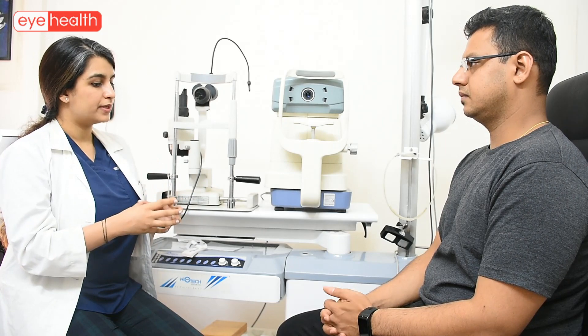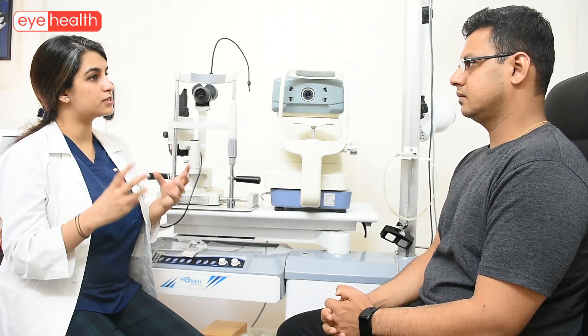Like you said, you need corneal topography to diagnose it. So once it is diagnosed, what are my options? Once we do a corneal topography, the first thing we need to see is what stage you are at. In some cases, keratoconus may just start and then stop — it may not progress. You need to undergo a procedure only if your keratoconus is progressing.